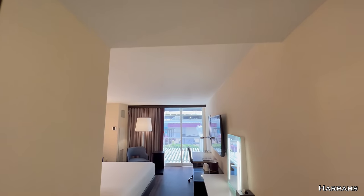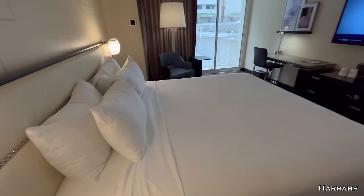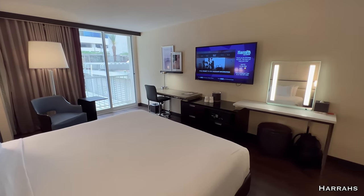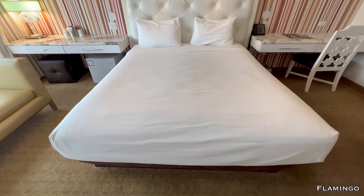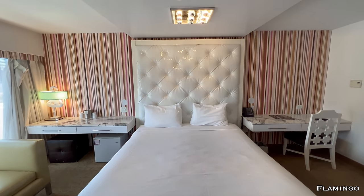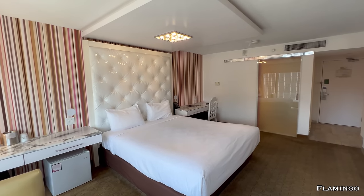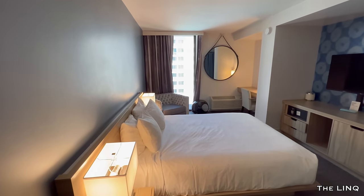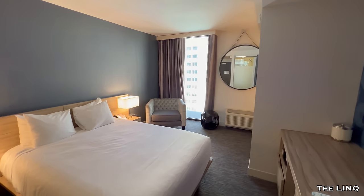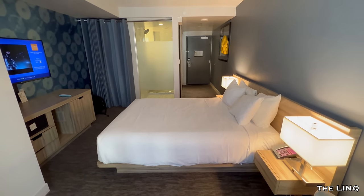Let's talk rooms. Number one is Harrah's. The Harrah's rooms I was highly impressed with — they are fresh, clean, modern, and large. I really got an executive style from them. Number two was Flamingo. The Flamingo is one of the oldest properties in Las Vegas — I believe it's pre-1950. Given that I booked the cheapest room at all three properties, I thought the cheapest room at Flamingo, given its age, was actually pretty good. It had some edge, some personality. Number three is Link — you're not staying at Link for the rooms. My room at Link was the smallest hotel room I've ever had in Las Vegas.